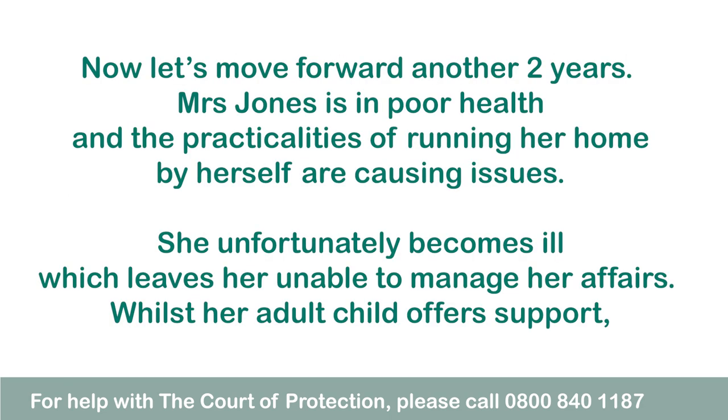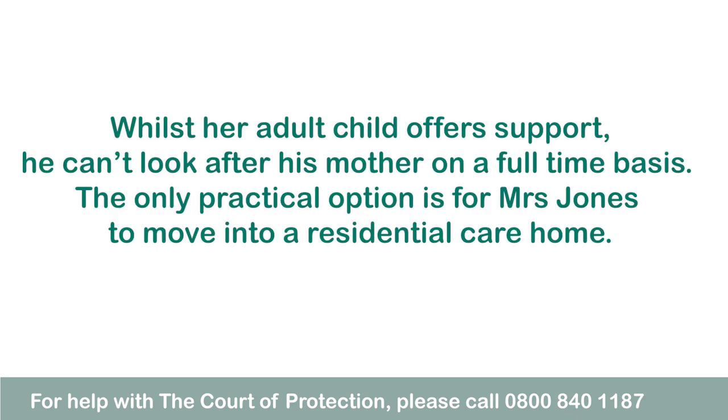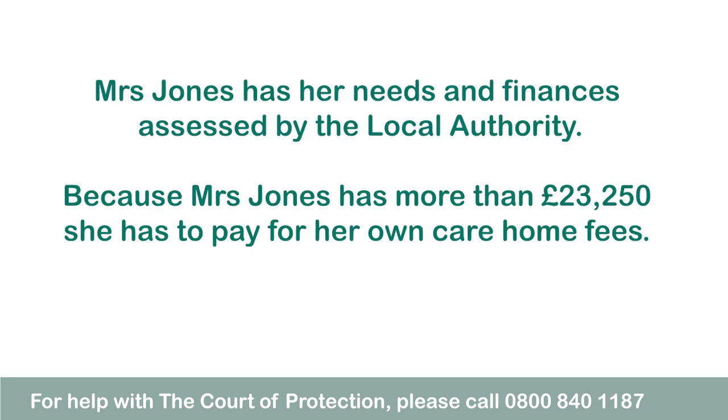Now let's move forward another two years. Mrs Jones is in poor health and the practicalities of running her home by herself are causing issues. She unfortunately becomes ill which leaves her unable to manage her affairs. Whilst her adult child offers support he can't look after his mother on a full-time basis. The only practical option is for Mrs Jones to move into a residential care home. Mrs Jones has her needs and finances assessed by the local authority.